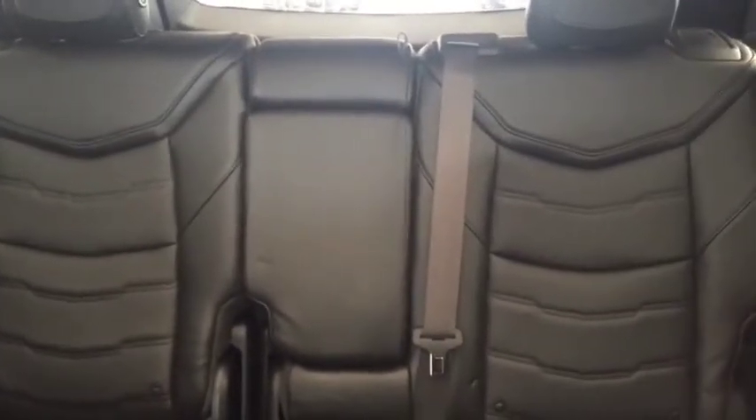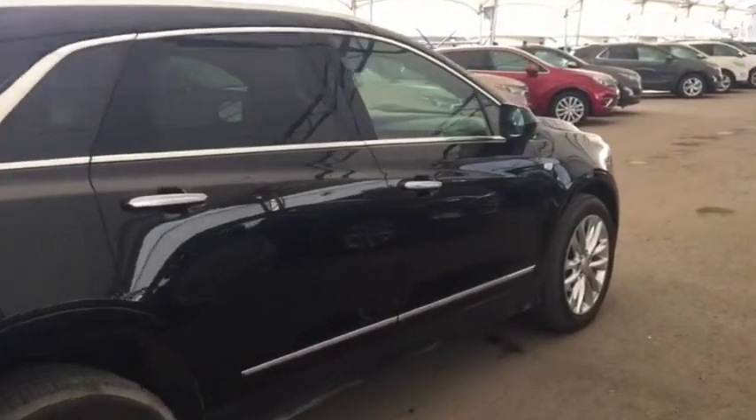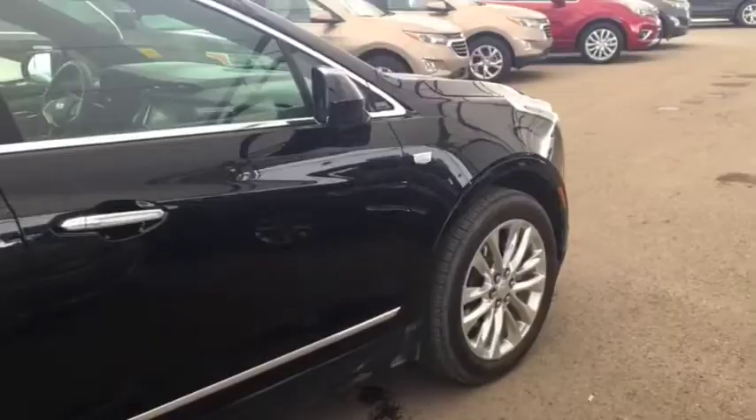Heated and cooled front seats, comfortable seating for 5 with plenty of rear cargo space, 2 panel sunroof and much more. So don't miss out — hurry in or give us a call today at Davis Chevrolet to book your test drive.